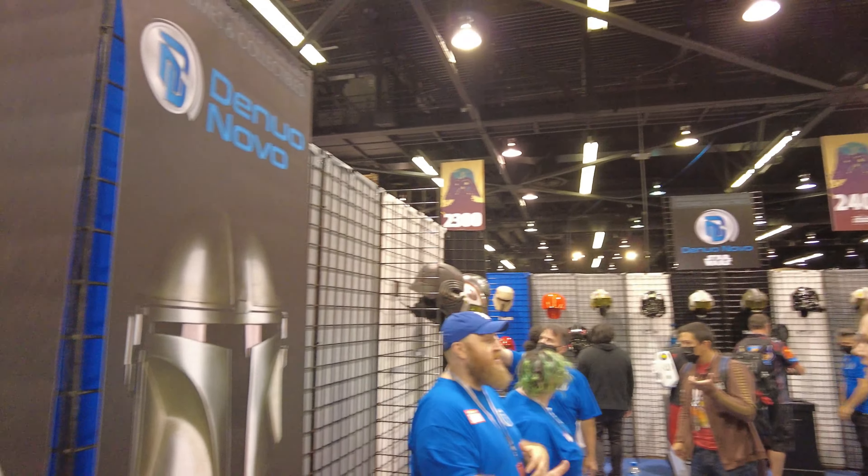And this one looks pretty damn good. We've got the Shore Treatment helmet, Victorian Guard, and we have the Inferno Squad Iden Versio helmet. This one looks pretty good too.